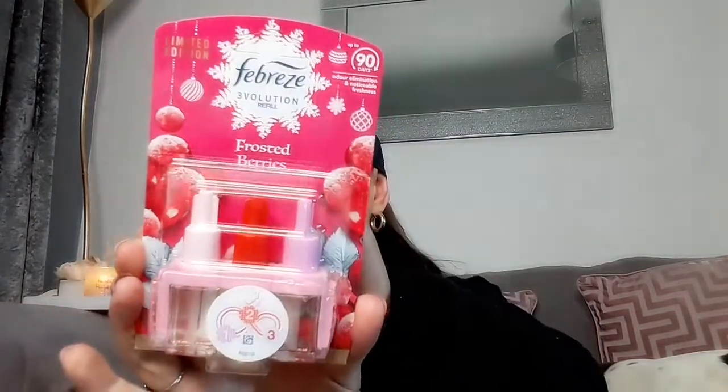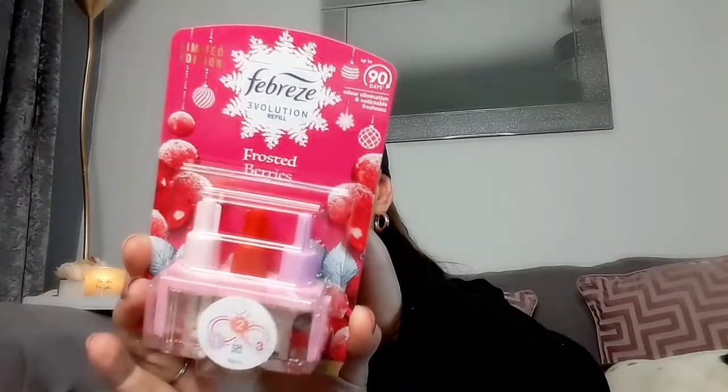I've got plugins in my house and needed some refills, and I found this frosted berries one — I absolutely love anything berry-scented in the winter. This is a limited edition one, so I expect they only bring it out at Christmas and wintertime. It was £2.49; these can be quite expensive, so I just picked up a single one rather than a double pack. If I like it, I'll go back and get more.